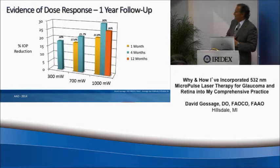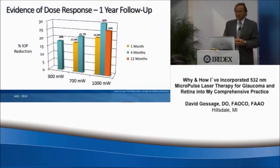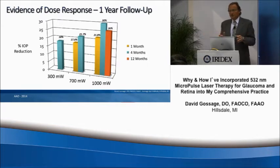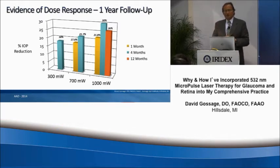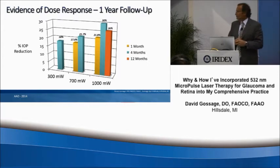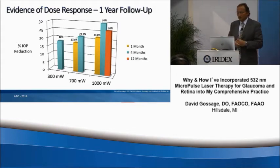I wanted to show some data from my earlier work. I started first using 300 milliwatts — no one knew what power settings to use, so we were the principal investigators. At 300 milliwatts, looking at patients over a four-month period, we saw about an 18% reduction in pressure. That was pretty good, so we decided to move up the power setting to 700 milliwatts.